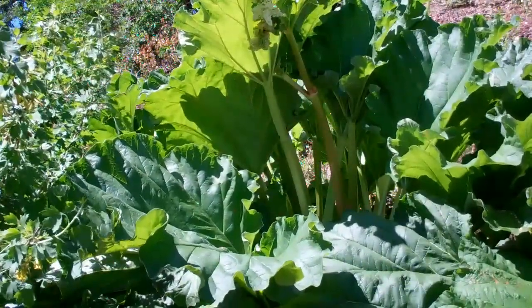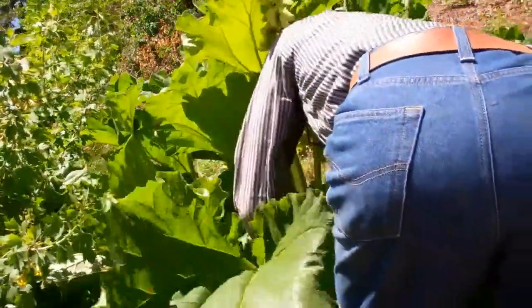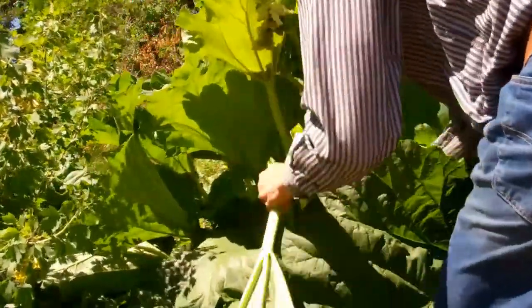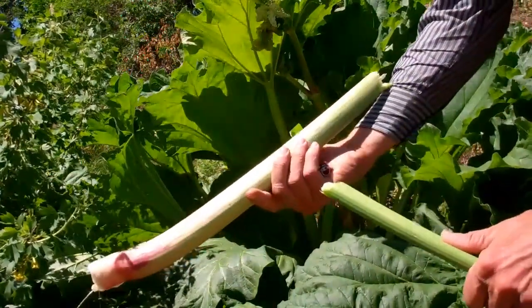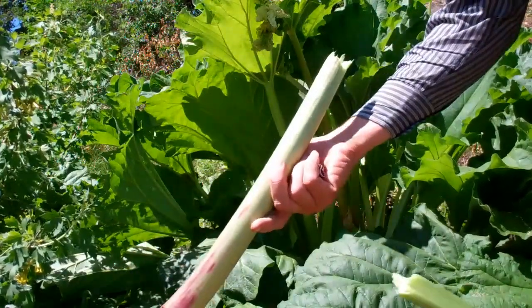This is Sutton. Another English variety. Much like the Victoria — perhaps even more productive, but mostly green.